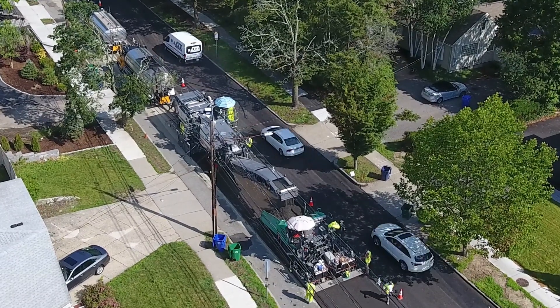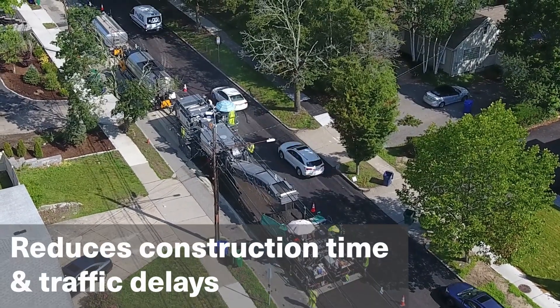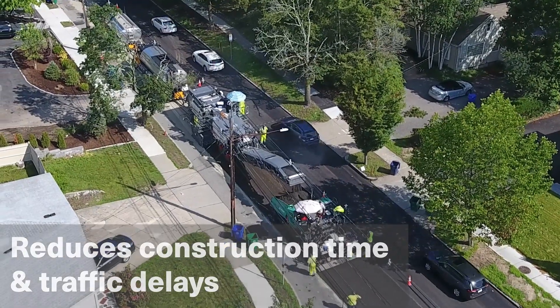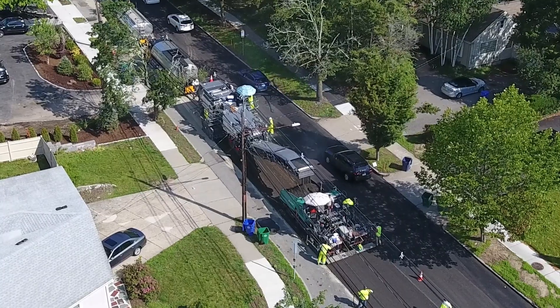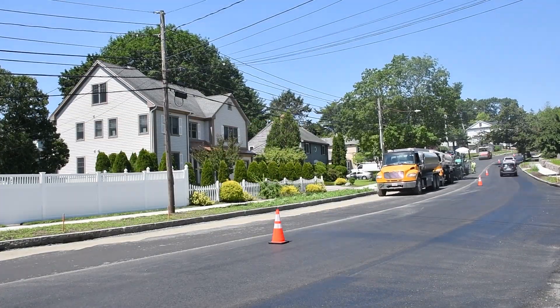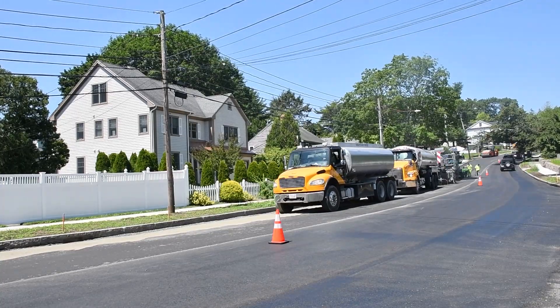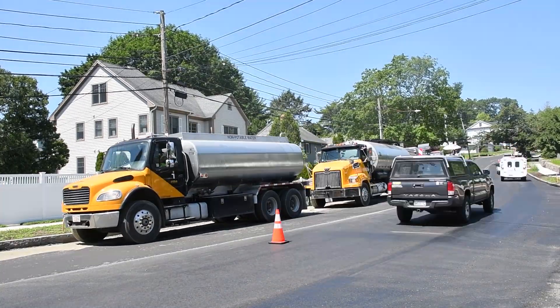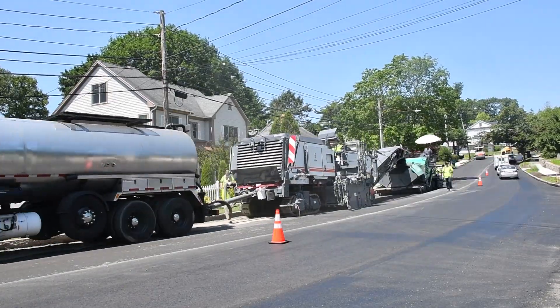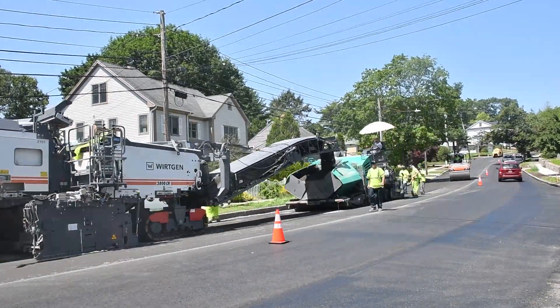CIR is an engineered process that eliminates pavement distresses up to 5 inches deep in one continuous operation, greatly reducing construction time and traffic delays. By adding Portland cement and foam liquid asphalt to the milling, the in-place recycling creates a long-lasting intermediate layer in advance of the new wearing course paving.